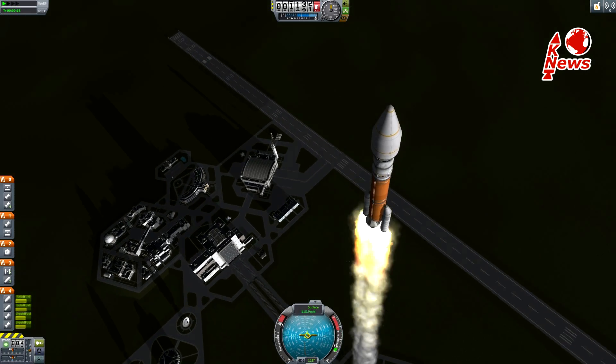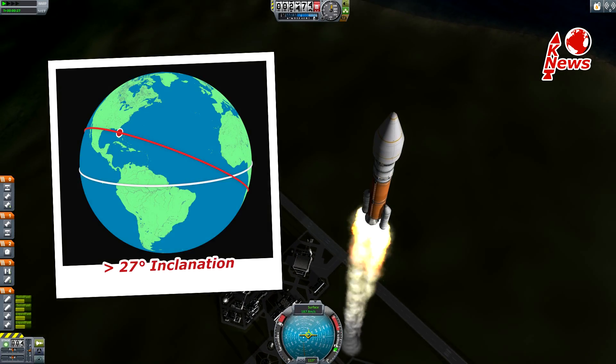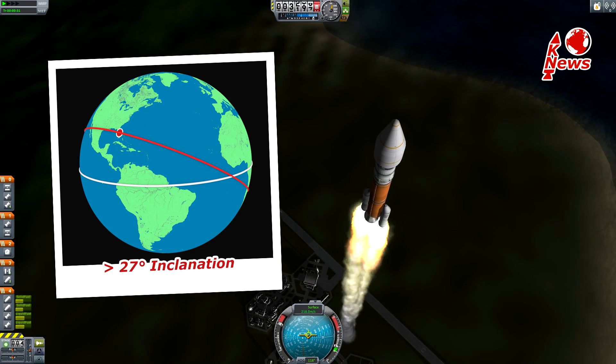Atlas will start its pitch and yaw maneuvers at approximately T plus 6 seconds, heading southeast to achieve a 27 degrees inclined geostationary transfer orbit.